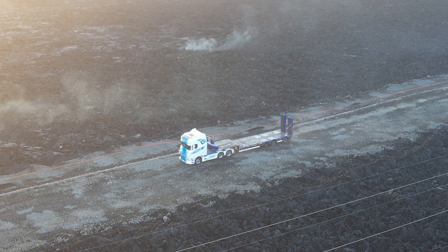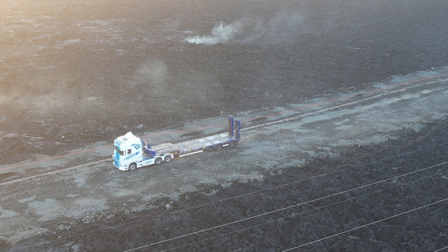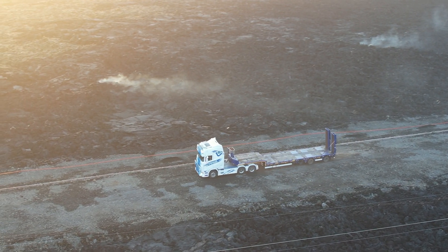Here you can see the truck driving through the lava on what serves as a road — it's the road that goes along the hot water pipe.